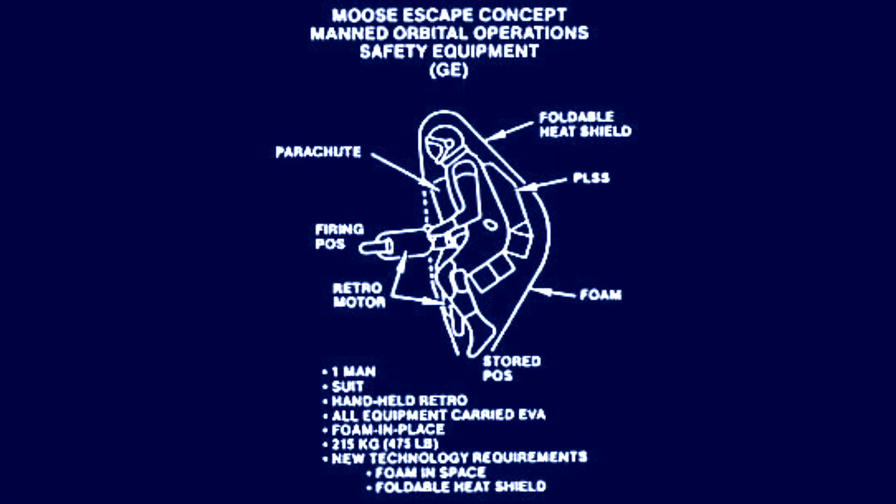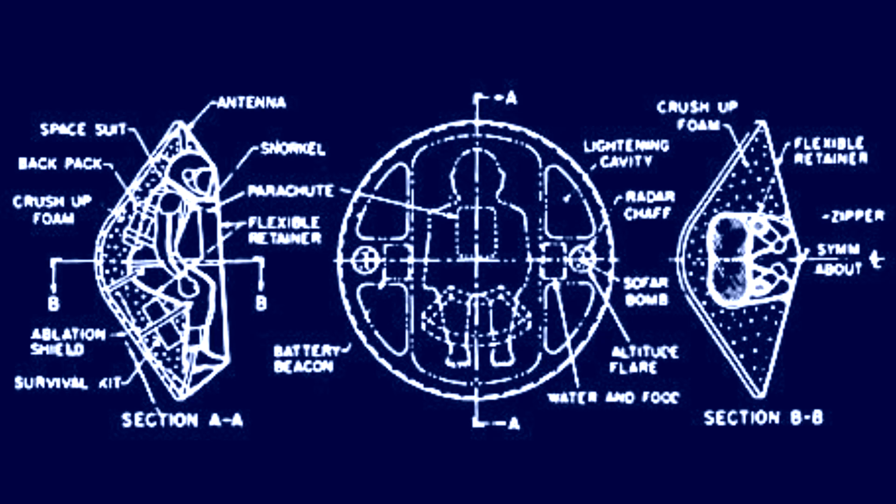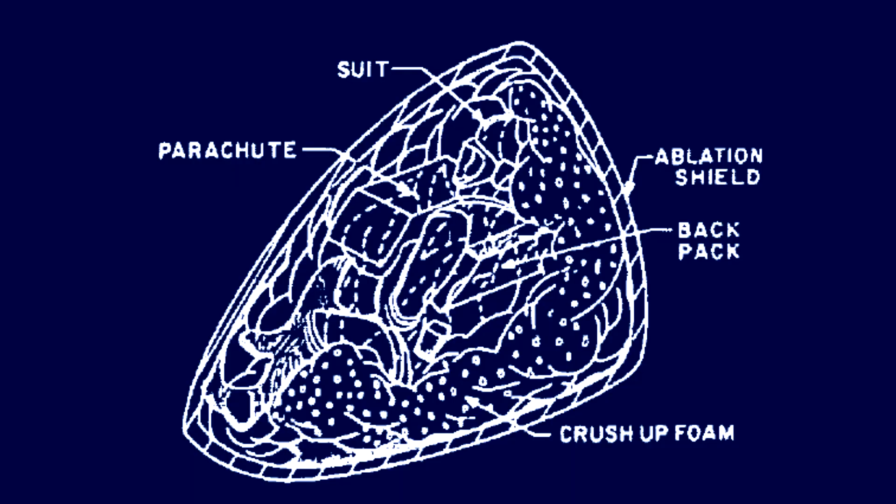The most famous escape system from this era was MOUSE — an acronym for Man Out of Space Easily. And it says easily, not safely or sanely for that matter. While it was never developed into a working product, just thinking about it was something that clearly put astronauts into the category of superheroes.